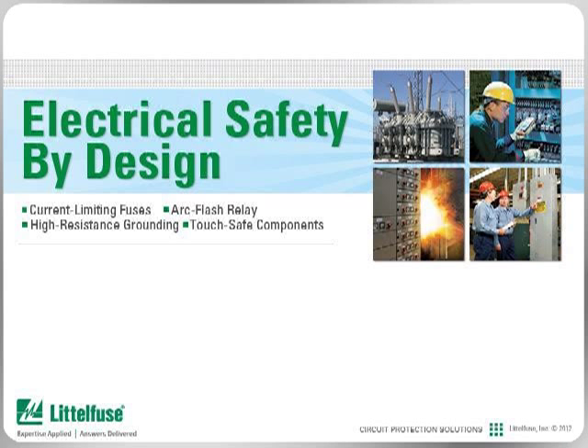In this series of modules from Littlefuse University, learn how Littlefuse, the global leader in circuit protection, can help you design electrical safety into your facility by utilizing our extensive experience in helping customers improve their electrical systems and safety of installations. Our technical expertise and capabilities combined with innovative products can reduce your electrical hazards while increasing electrical safety.